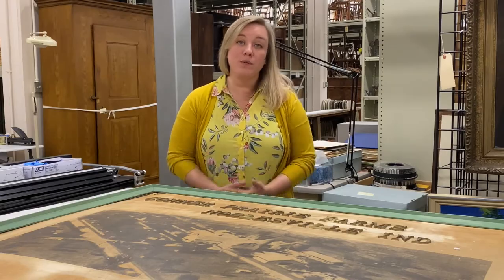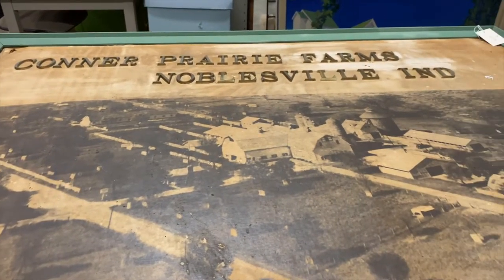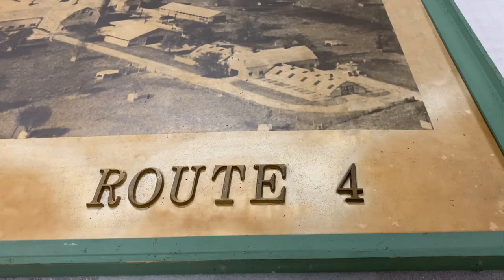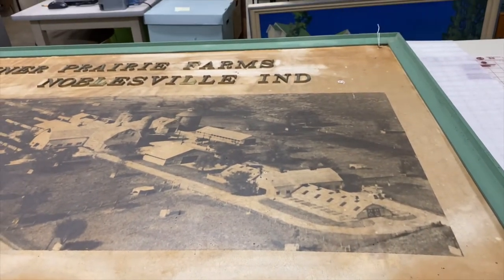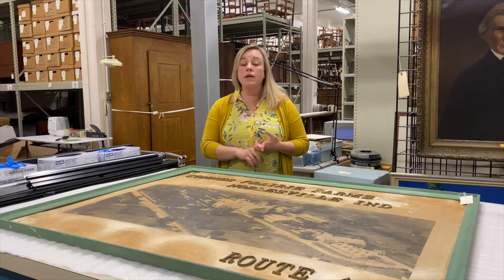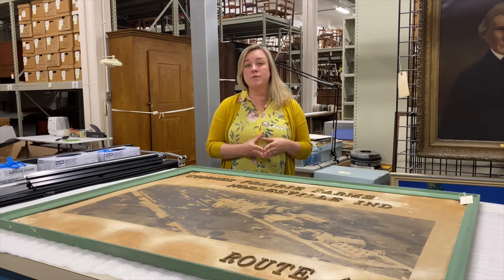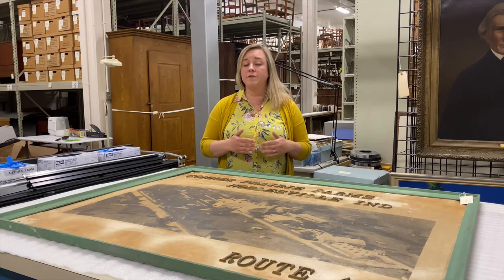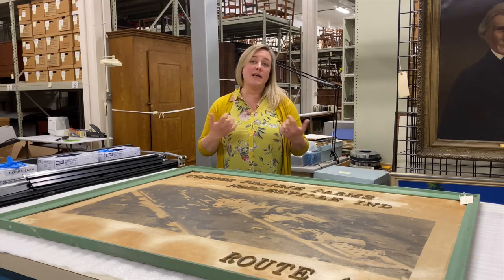Long before Connor Prairie was a museum, we were actually a working farm. Our founder Eli Lilly and his farm managers ran a large-scale livestock operation where prize-winning purebred animals were raised, and later it became more of an experimental farm where cutting-edge science was used to create hardy and productive crossbreeds of animals. For decades, Connor Prairie Farms was really a first-class farming operation and an example of the dedication to excellence that our founder Eli Lilly brought to everything he did.